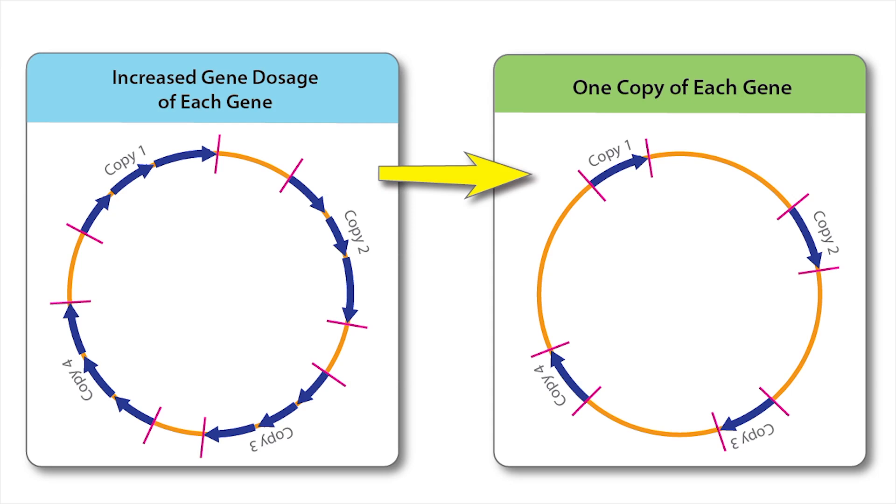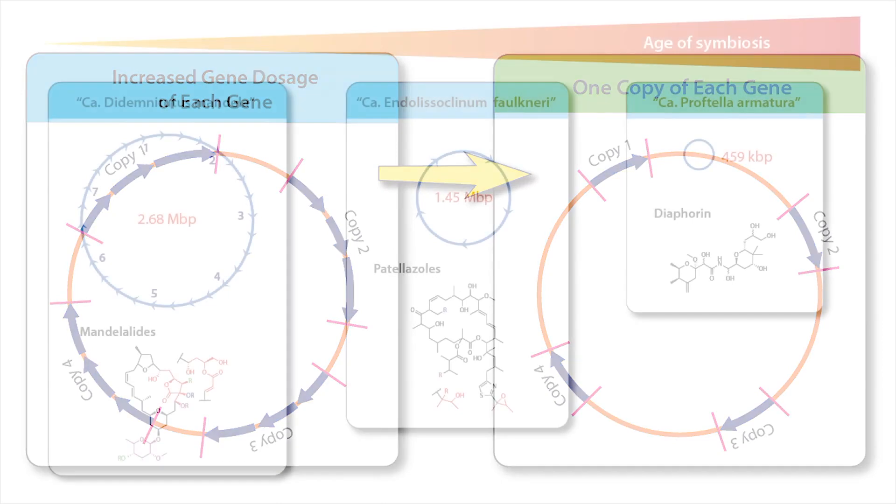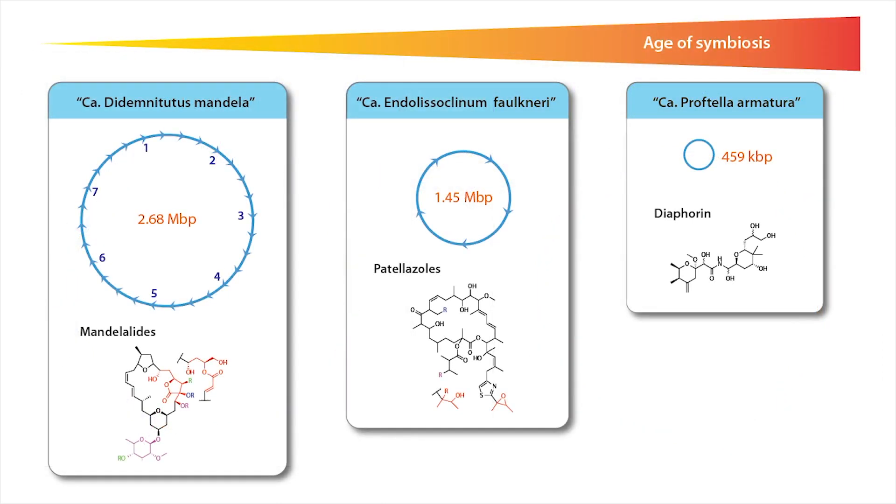One can imagine that such a process could eventually result in the fragmented pathways that we see in other symbionts that are in an advanced state of genome reduction. Therefore, the mandelolides-producing symbiont, which we call Candidatus Dardemnotutus Mandela, could represent the ancestral state of other small molecule-producing symbionts, where strong selection promoted pathway duplication at the beginning of the symbiosis for higher gene dosage and production, followed by progressive sequence degradation, leading to one fragmented pathway.